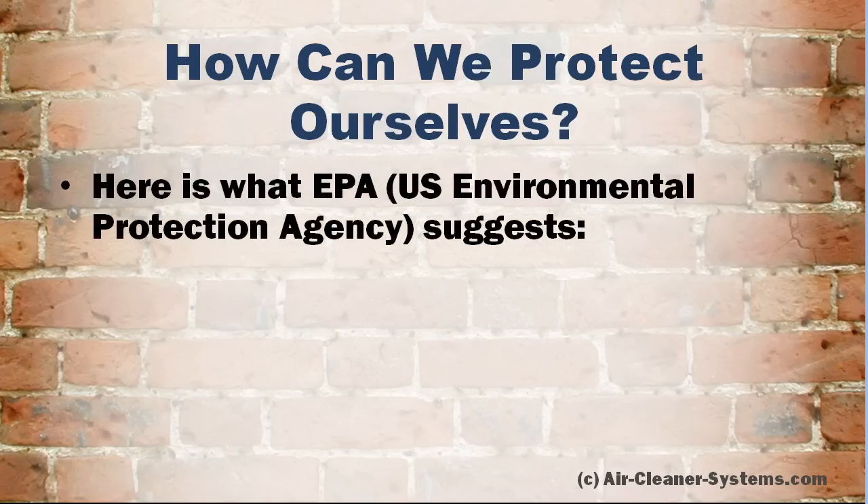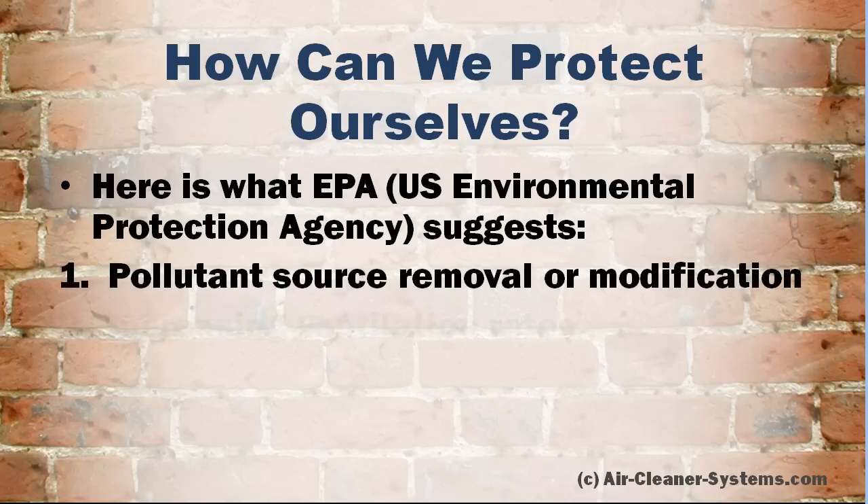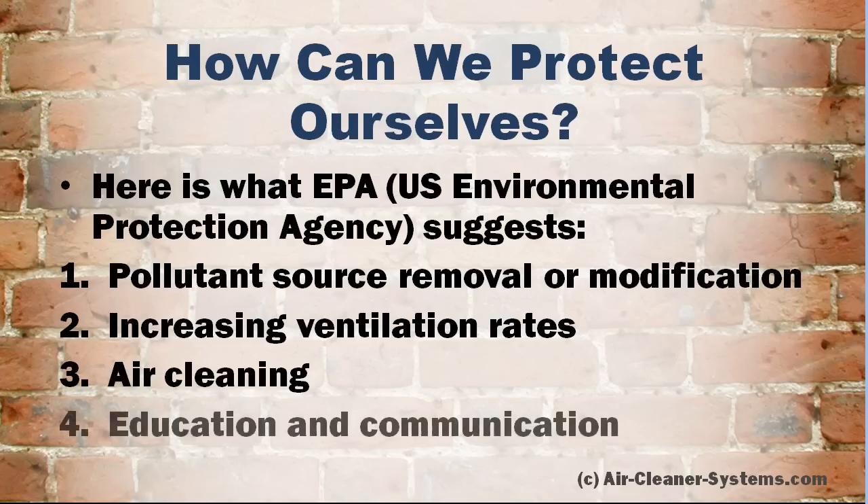The U.S. Environmental Protection Agency (EPA) suggests taking the following steps if you suspect sick building syndrome and BRI in your office or home: pollutant source removal or modification; increasing ventilation rates; using air cleaning devices; and education and communication.